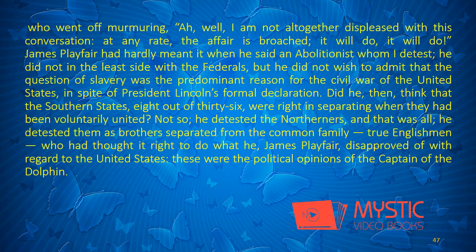"So," cried James Playfair, who was beginning to get angry, "not content with passing through the Federal fleets and forcing the blockade of Charleston, I must run out to sea again from under the cannon of the forts, and this to deliver a gentleman I know nothing of — one of those abolitionists whom I detest, one of those journalists who shed ink instead of their blood." "Oh, it is but a cannon-shot more or less," added Croxton. "Master Croxton, mind what I say. If ever you mention this affair again to me, I will send you to the hold for the rest of the passage, to teach you manners." Thus saying, the captain dismissed the American, who went off murmuring: "I am not altogether displeased with this conversation. At any rate, the affair is broached. It will do. It will do."